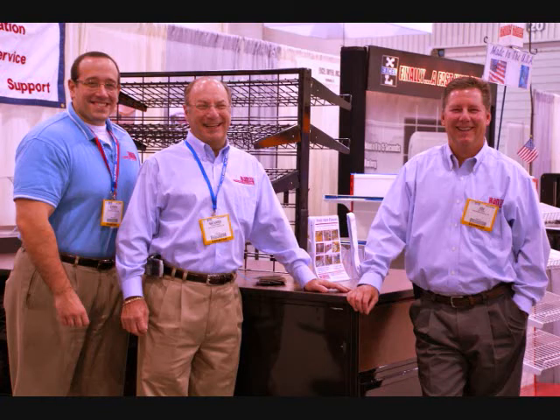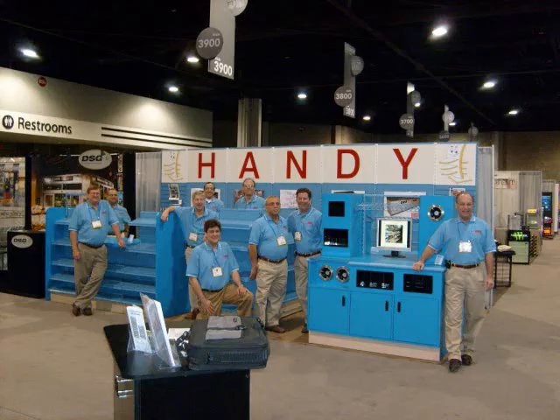We believe that it's our people and not our machinery that builds the best products. Each member of the Handy Store Fixture family plays their important part in meeting the needs of our customers. From our sales representatives to our factory employees, each member is committed 100% to customer satisfaction.